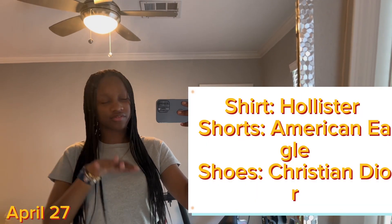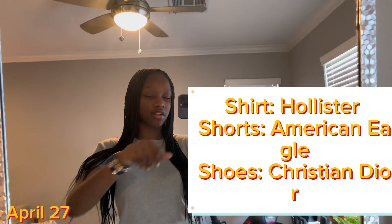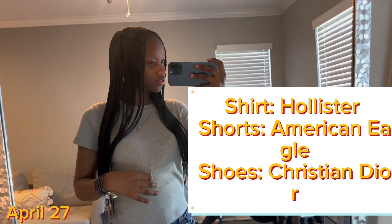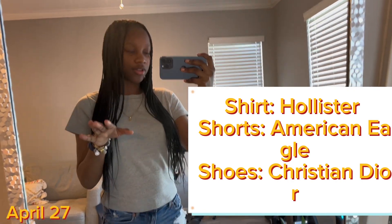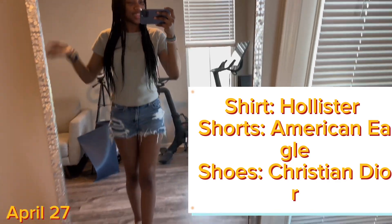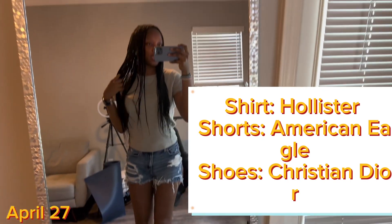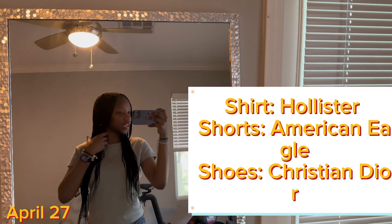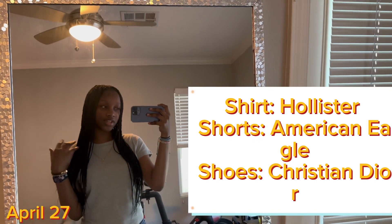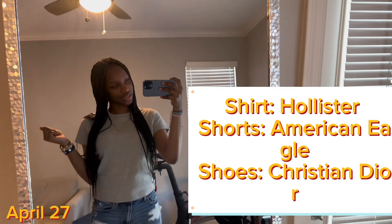Alright y'all, the last and final fit check for this video — it's taken me about 20 years to do one video. Same accessories as always. I have on this gray shirt from Hollister, American Eagle jeans — don't clown me — and for shoes I have on these Christian Dior slip-ons from Christian Dior. That's the fit check. Stay tuned for the next video, this is one of my favorite videos to do. Like, comment, subscribe, and I'll see y'all in the next video.